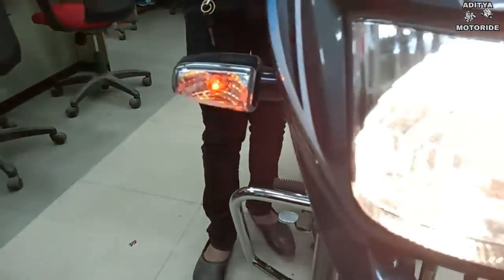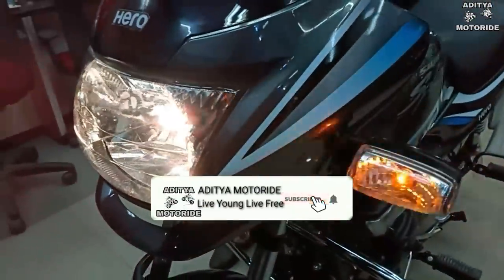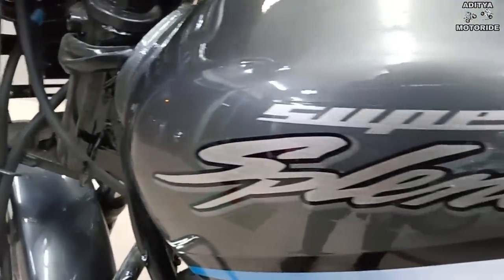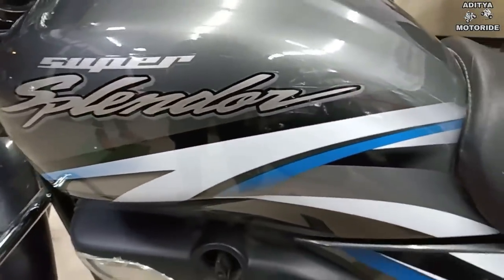You can do the Super Splendor again. The company has 3 to 4 new changes. First, you get a new color and new age graphics. In color, you get a shiny paint job which gives you a lot of attractive look.